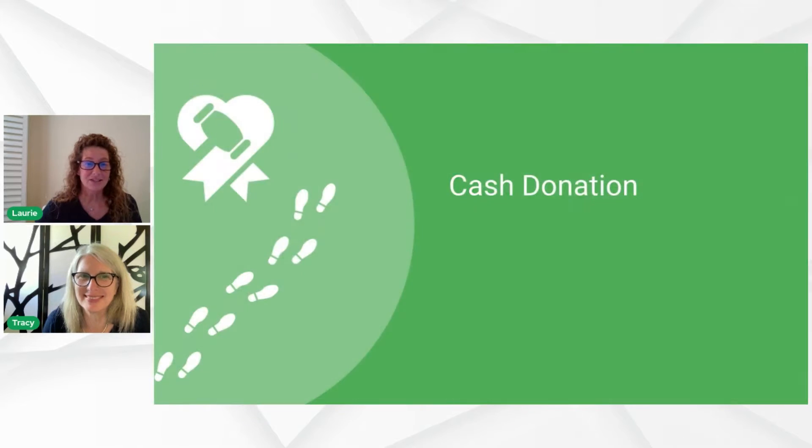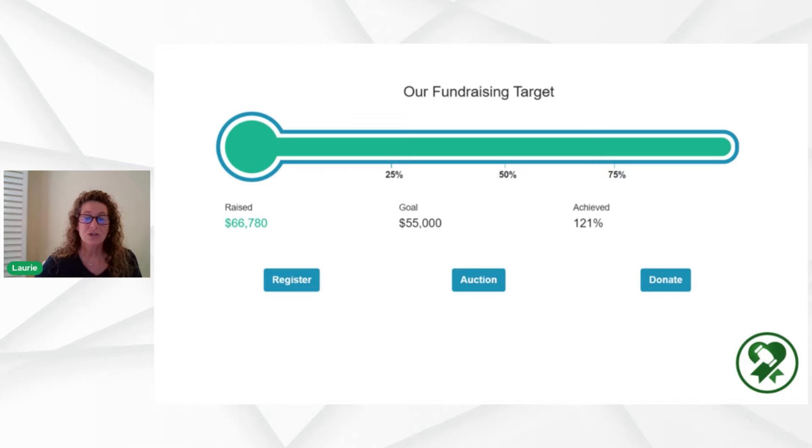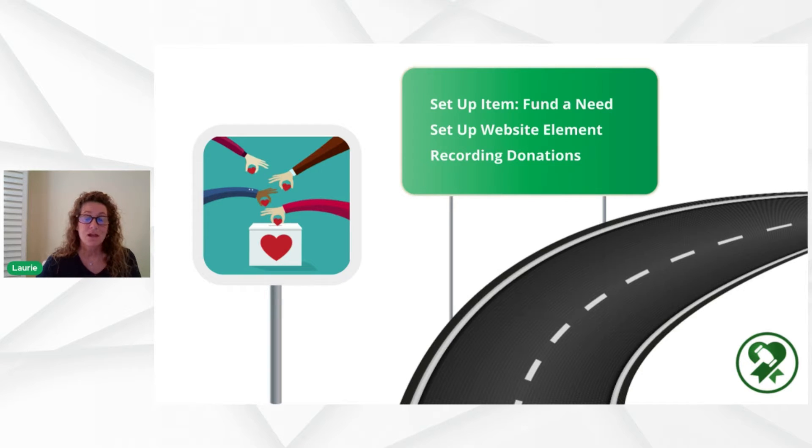Let's go ahead and get started. The first thing we're going to talk about is cash donations. You can do this one of three ways — setting up your donations as an item, setting up your donations as a website element, or recording donations completely from the internal side as an admin. Let's go with the first video.